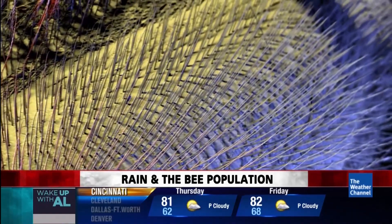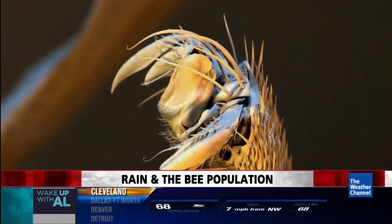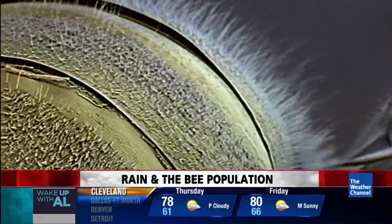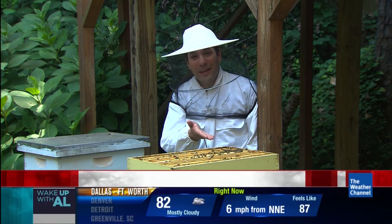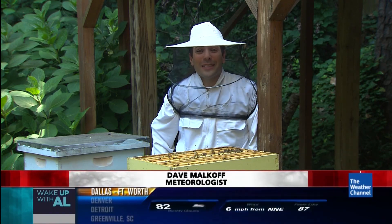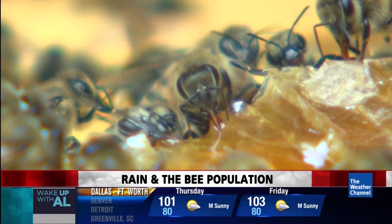We live in a world so much more complex than we know. This hairy monster is actually quite familiar — take a step back and now you know what it is. It's the common honeybee, hard at work in the summer sun. You can see their tongues — they have little red tongues. It's so cool.